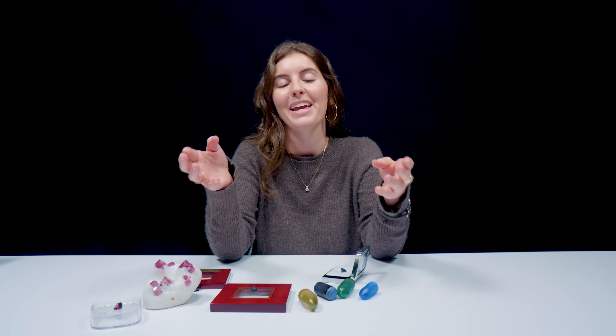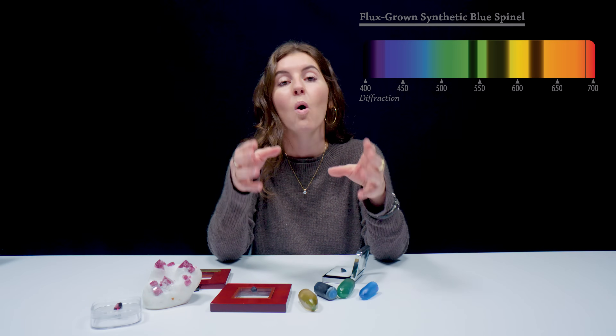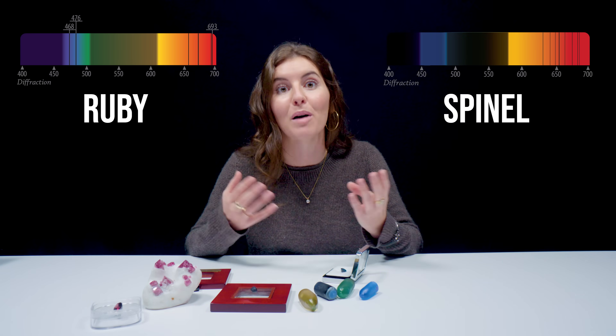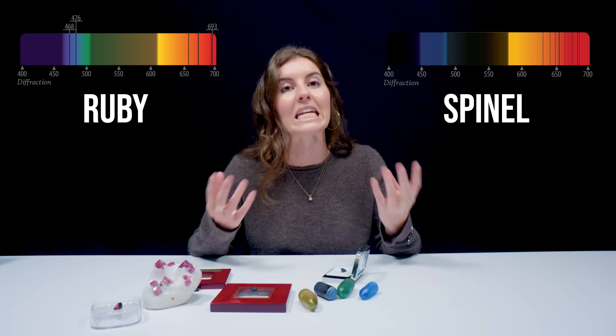Now let's talk about how to separate natural, synthetic, and identity-thief stones using one of my favorite gem-testing methods: the spectroscope. You can use a spectroscope to look at how gems absorb and transmit light. You'll see the visible light spectrum, dark banding (absorption lines indicating which wavelengths the gem absorbs), and sometimes colored emission lines indicating energy the gem is emitting. Red spinel is colored by chromium, and so is ruby — they have very similar spectra and absorption patterns, so it's really important to know the key differences when looking at them through a spectroscope.